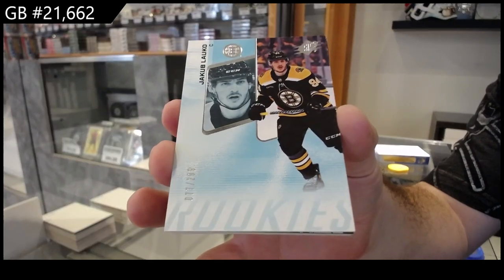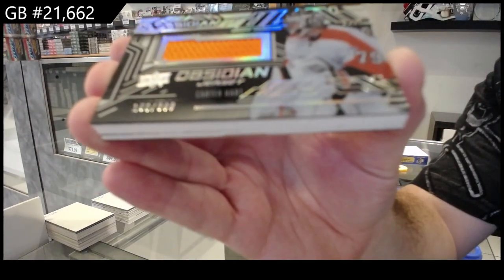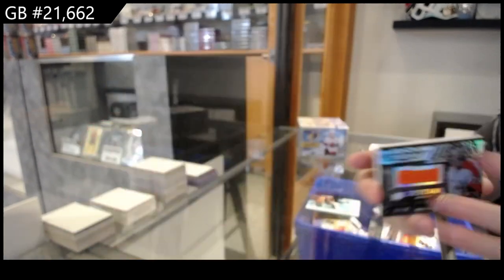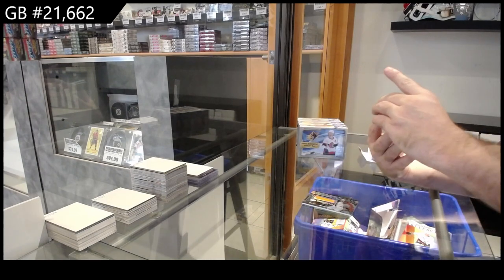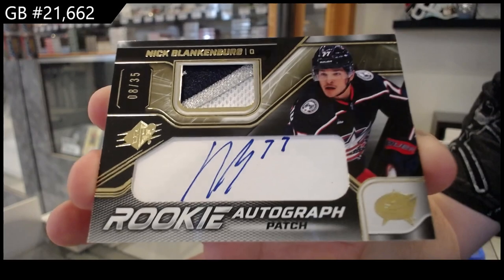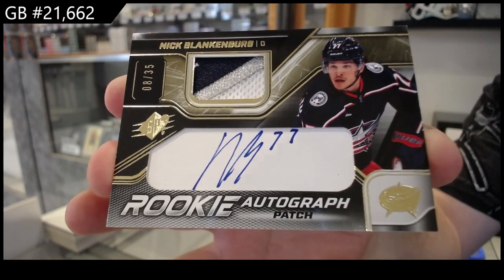Number two, three ninety-nine Obsidian jersey of Carter Hart for Philadelphia — two cards in there's a Philly hit. Three ninety-nine sick. Number two thirty-five, rookie autograph patch Blankenburg for the Blue Jackets.